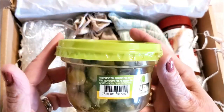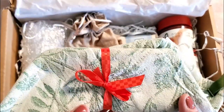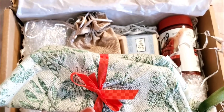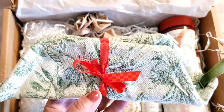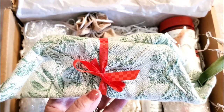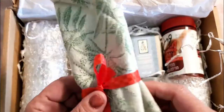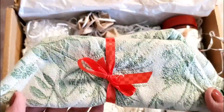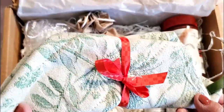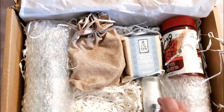Next we have a handmade pot holder — it's adorable! It's 100% cotton, easy to wash, resistant to bleach, and heat resistant. I love the colors — especially that green — and it seems very well made. I'm going to take some pictures before fully opening it.